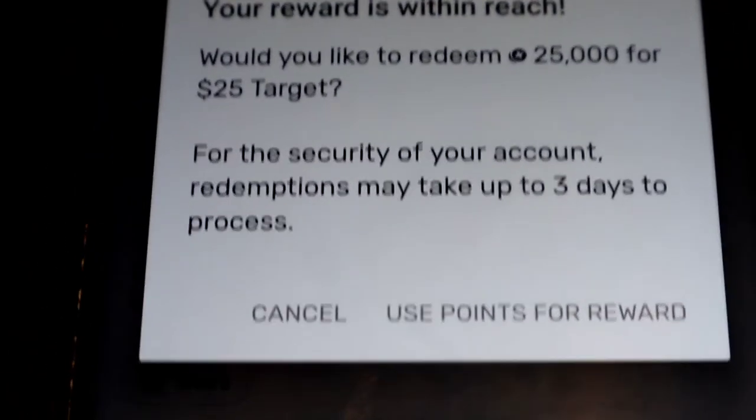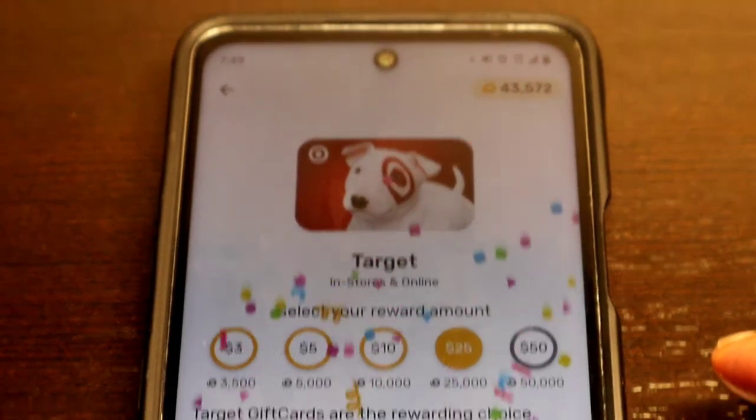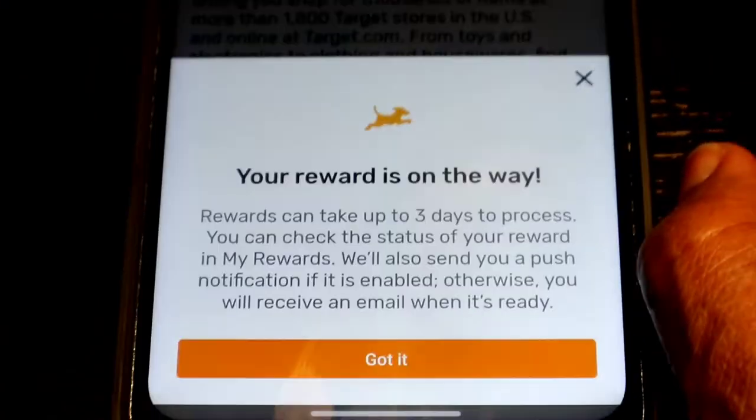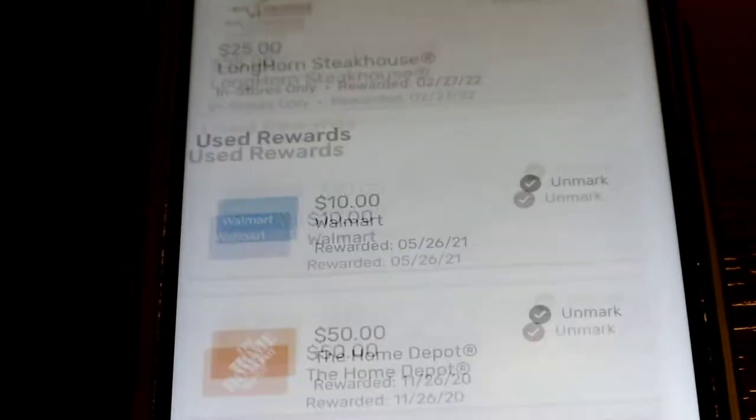It's going to keep asking you, 'Would you like to redeem 25,000 points for $25?' — making sure you know what you're doing. I confirm I want to use my points, and now a secure message tells you it's going to take up to three days to process.